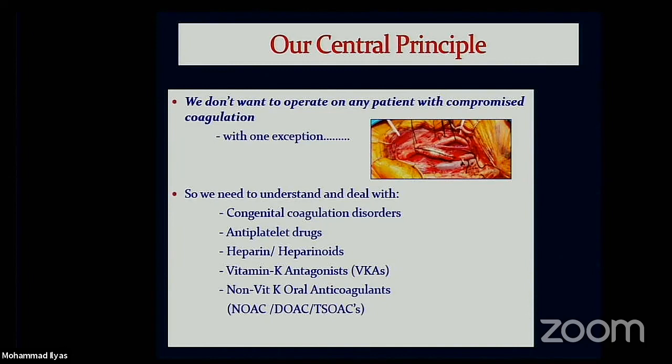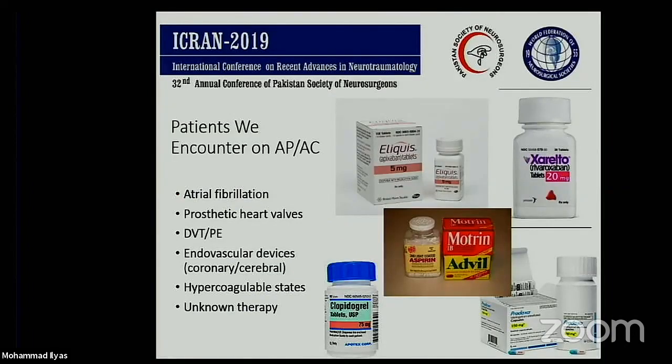Heparin, heparinoids, vitamin K antagonists, as well as the newer non-vitamin K oral anticoagulants — we're seeing these being produced at a monthly rate. The pharmaceutical companies are making new blood thinners for the cardiologist with more specific indications, and to tell you the truth it's very hard to keep up with it. It's an ever-growing change, and some of the terminology can be confusing. For the non-vitamin K oral anticoagulants, they group them into a lot of different abbreviations, and there really hasn't been a true consensus on how we should classify these.